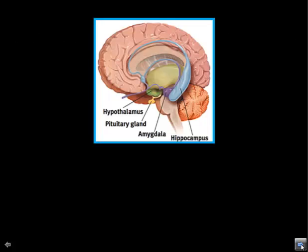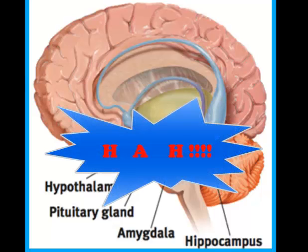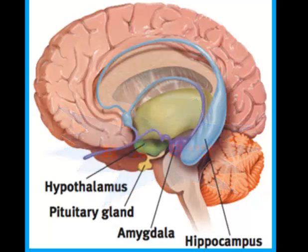For our purposes, we need to know three parts of the limbic system: the hypothalamus, the amygdala, and the hippocampus. This image also includes the pituitary gland, which is not part of the limbic system but works very closely with the hypothalamus.